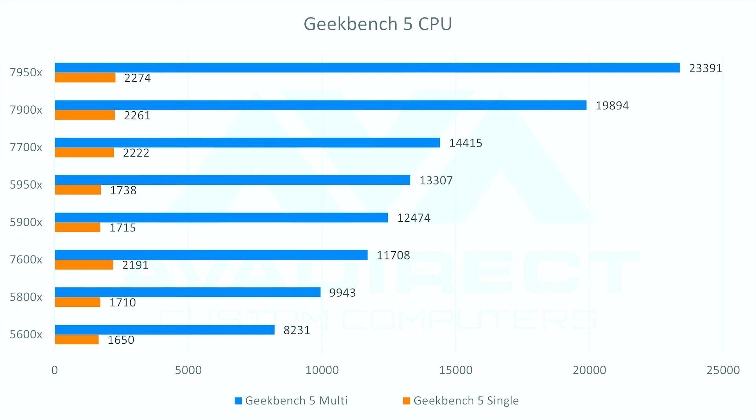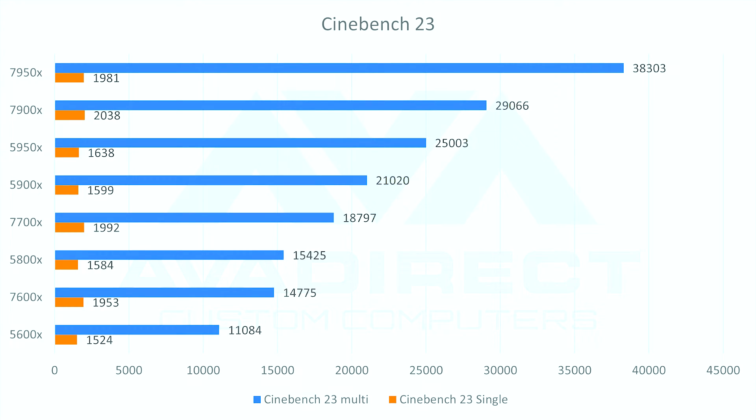Jumping to Geekbench and Cinebench, we see even more differences versus the previous generation. The 7950X scored 2,274 single-core and 23,391 multi-core in Geekbench, up from 1,738 and 13,307 on the 5950X — nearly double multi-core performance and about 25% faster single-core. In Cinebench, multi-core jumped from 25,003 on the 5950X to 38,303 on the 7950X. Single-core showed only about a 300-point difference between the two.